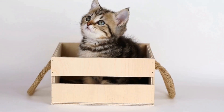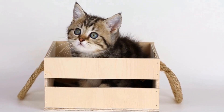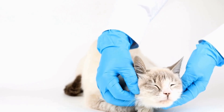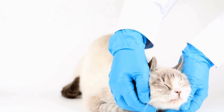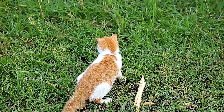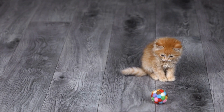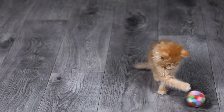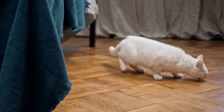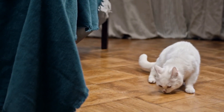When it comes to litter boxes, cats have certain preferences for litter material, smell, and texture. Some cats prefer clumping litter, while others prefer non-clumping litter. Some cats are sensitive to scented litter, while others don't mind it. Similarly, cats have different preferences when it comes to the texture of the litter. With this in mind, it is certainly possible to train a cat to use a specific type of cat litter mat.